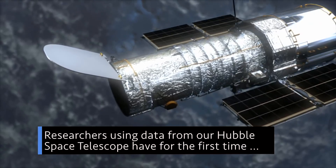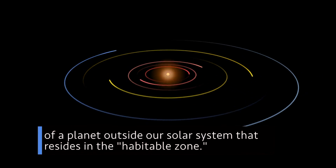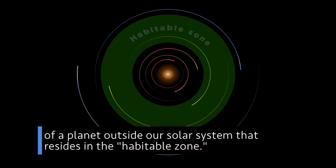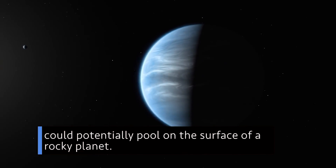Researchers using data from our Hubble Space Telescope have, for the first time, detected water vapor signatures in the atmosphere of a planet outside our solar system that resides in the habitable zone. This is the region around a star in which liquid water could potentially pool on the surface of a rocky planet.